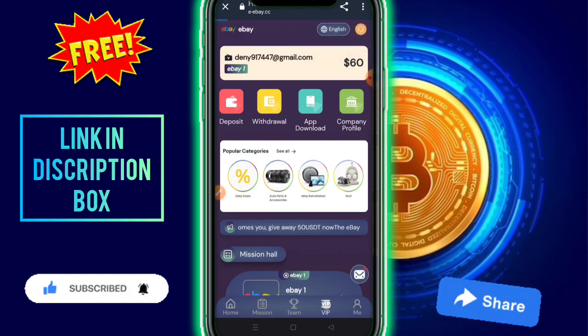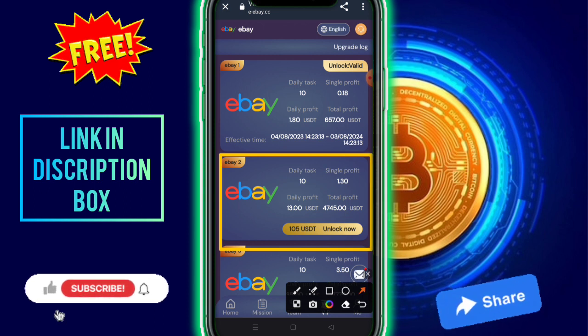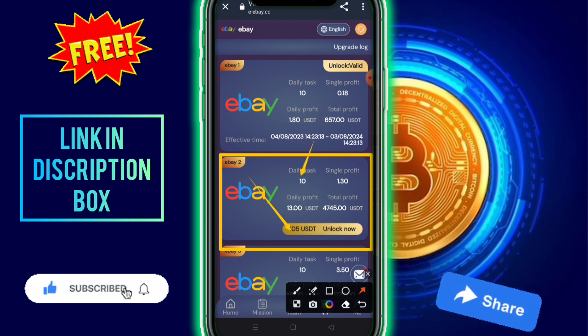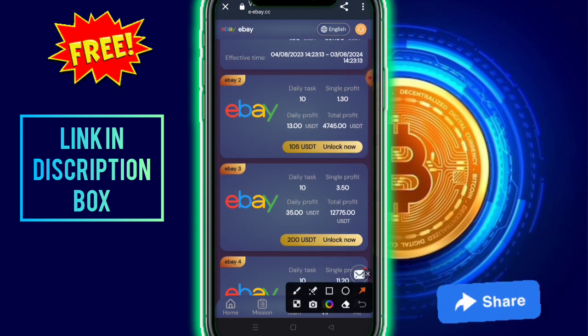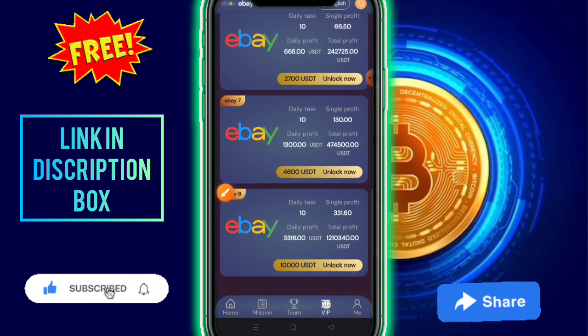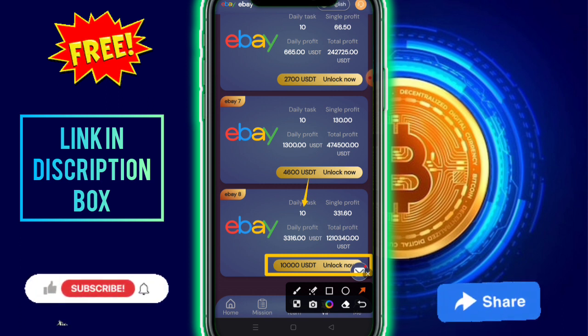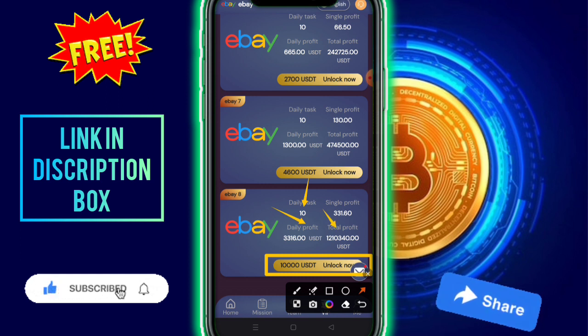The BIP levels are showing here — 10 BIP types are provided by this company. BIP two costs 105 USD, with daily tasks, a daily profit of 13 USD, and total profit of 4,745 USD. BIP three costs 200 USD, with a daily profit of 35 USD and total profit of 12,775 USD. BIP four through eight go up to 10,000 USD deposit, with 10 daily tasks, a daily profit of 3,316 USD, and total profit of 121,034 USD.